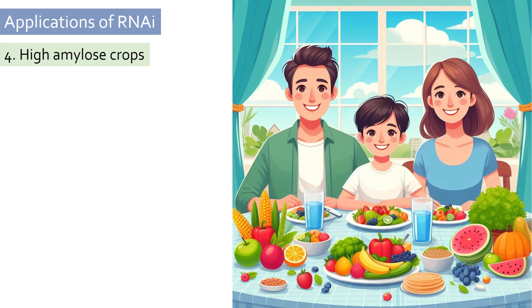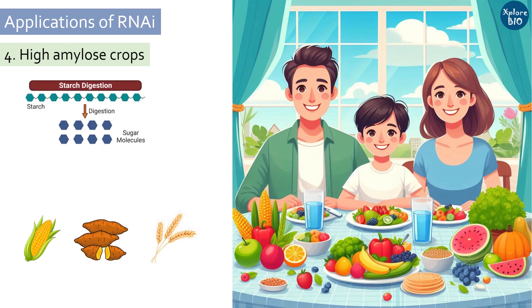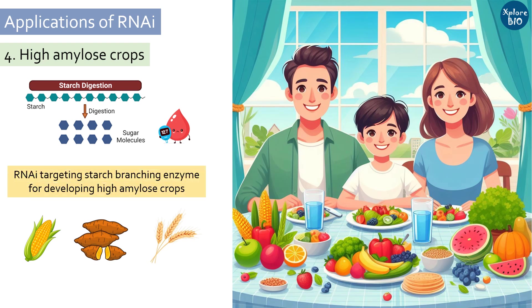Nowadays people are more concerned about their health and are trying to increase fiber intake while reducing sugar consumption. Naturally consumed crops like wheat, maize grains, and sweet potato have large quantities of starch, which rapidly increases sugar levels. RNAi targeting the starch branching enzyme in these crops showed increased levels of amylose, a form of resistant starch. Resistant starch slowly releases sugar upon digestion and is thus useful for digestive health, especially for diabetics.